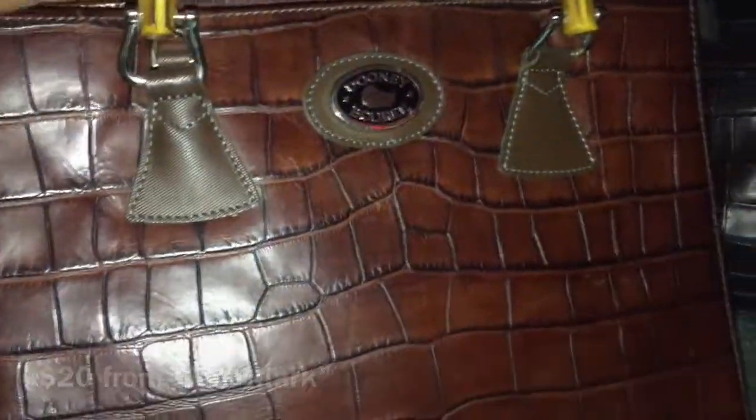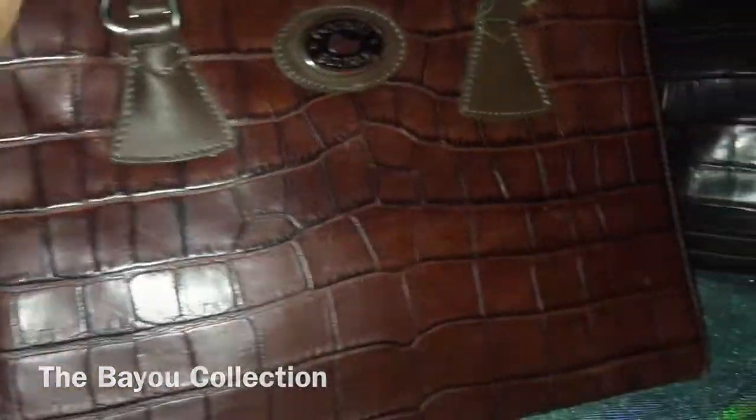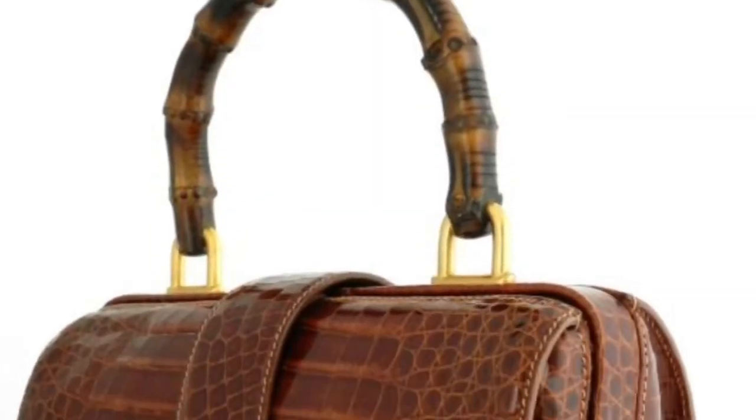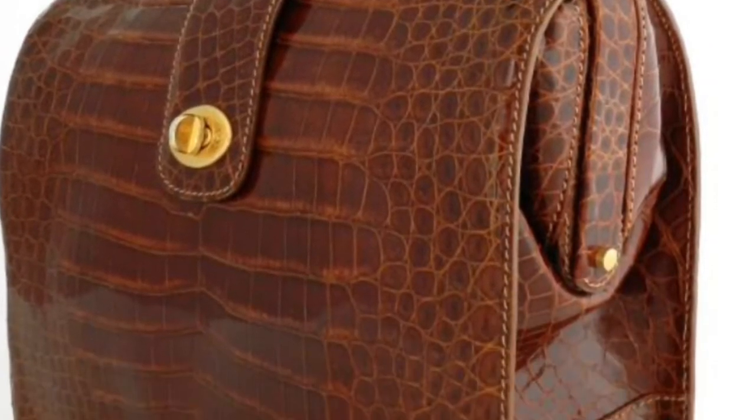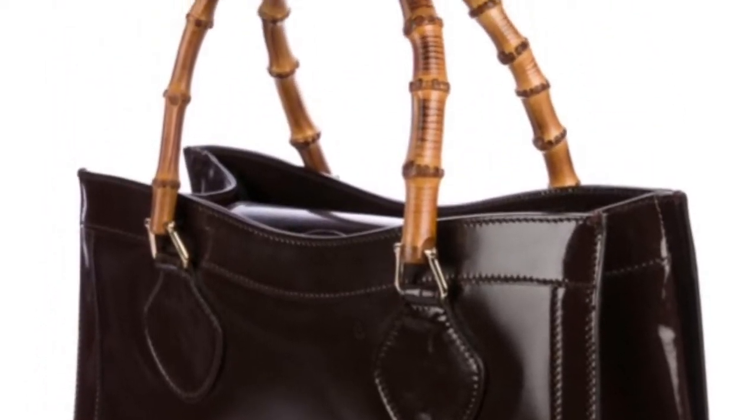These bags are from the Bayou Collection — I think they were made in like '91, '92, or '93. This first bag came from Poshmark, I have not cleaned it up or anything like that, cost me 20 bucks. I wanted this bag because it has the bamboo handles — it reminds me of the Croco bag that Gucci had years ago with the bamboo handles. Always wanted one, and now I got two.